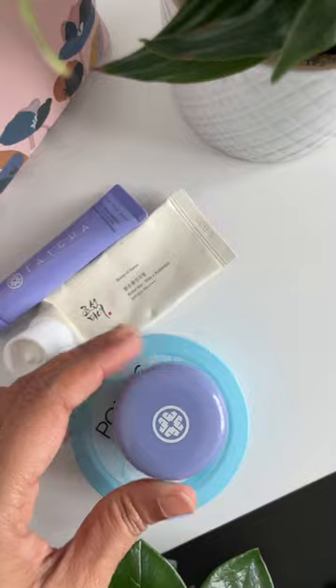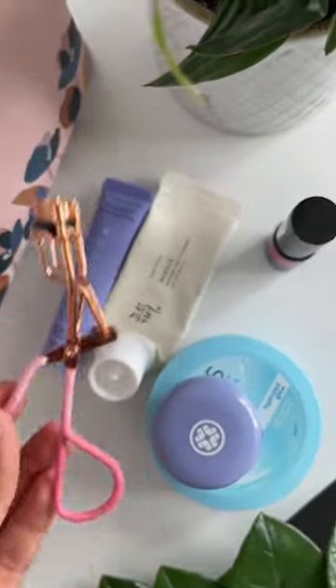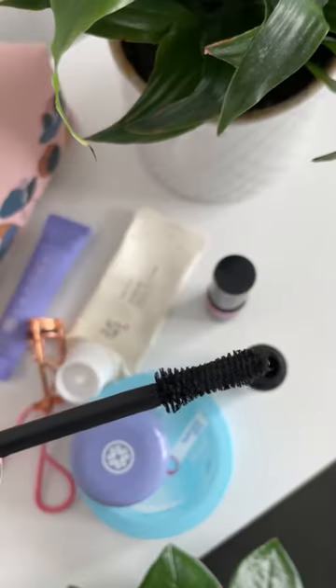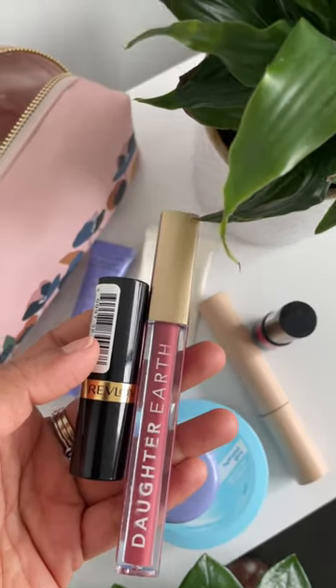I also have my most favorite lip and cheek tint — it's from The Body Shop — and of course an eyelash color. Then I have this Ilia Beauty mascara, which is really really good. I love the way it makes my lashes look.